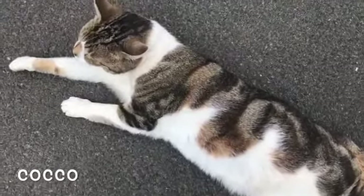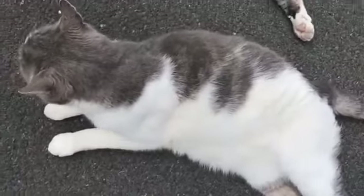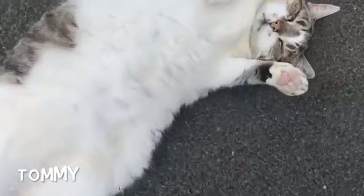This one is Coco — Coco is a big cat and a beauty. This is Tommy — not Betsy. We used to think Tommy was Betsy, but Betsy's Tommy. This is Betsy — we used to think Betsy was Tommy, but Tommy's not Betsy, Betsy's Tommy. I hope you enjoyed today's video! Hit the subscribe button and the bell so I can notify you when the next video comes out. Hit the like button if you liked it and leave a comment — I'd love to hear from you. Over and out!